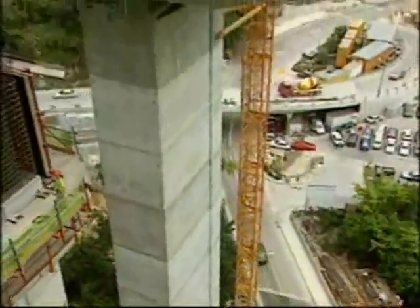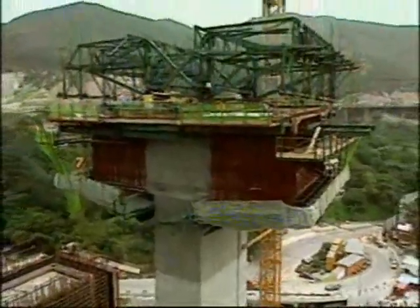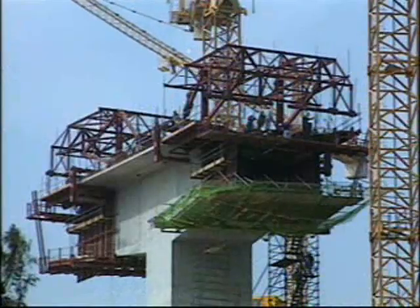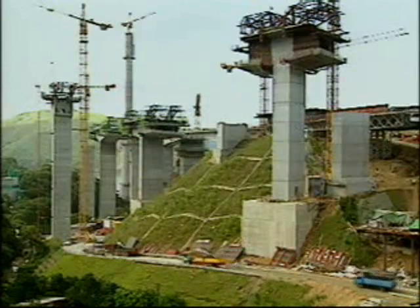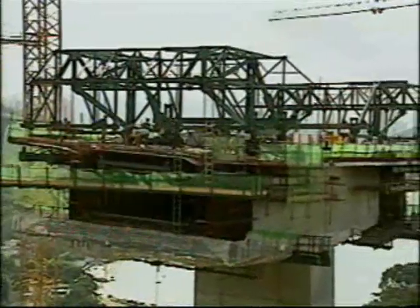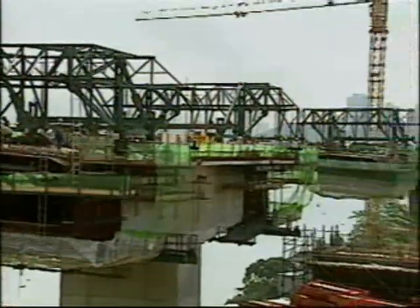Over 1.6 kilometres of road decks for the approach viaduct and ramps were constructed as hollow, pre-stressed concrete box girders, spanning up to 115 metres. Where the decks are high above ground, they were constructed as balanced cantilevers, rigidly connected to the supporting piers through pier heads.